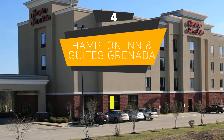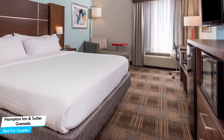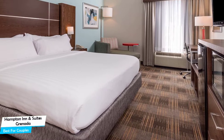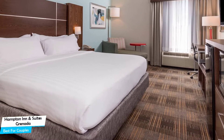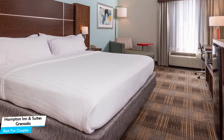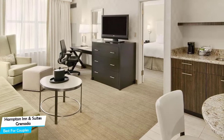Number 4: Hampton Inn & Suites Granada – Best for Couples. If you're looking for a honeymoon getaway or want to spend some nice time with your significant other, then you need a hotel that has a lot of things to offer. An ideal hotel for couples would be one that has cute rooms, great views, relaxing areas, and of course, great food. The Hampton Inn & Suites Granada has all of that.